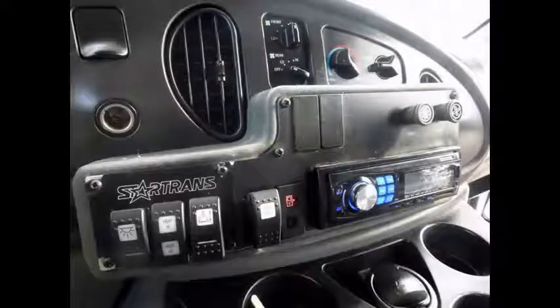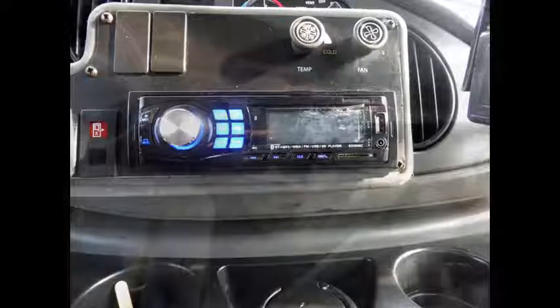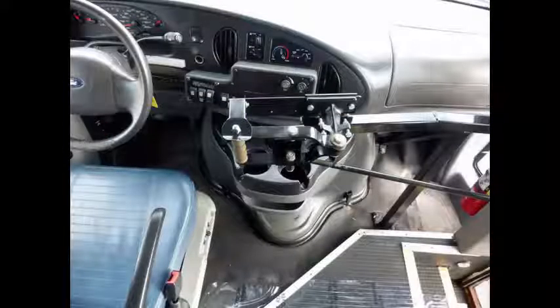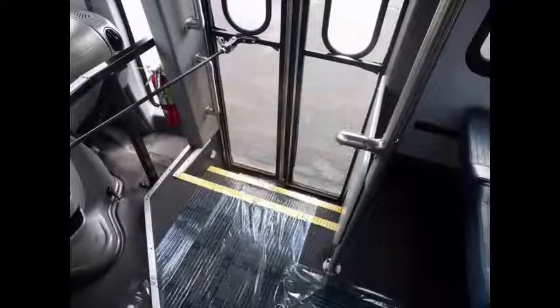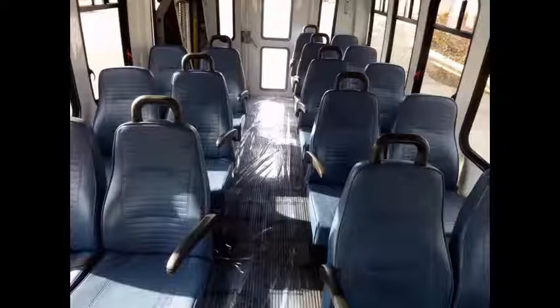Echo Vision obstacle detection system. AM/FM radio system with speakers throughout. Wheelchair safety interlock system. Stainless steel entrance rails with vanity panels. Sixteen passenger vinyl seats with seat belts, armrests and grab handles.